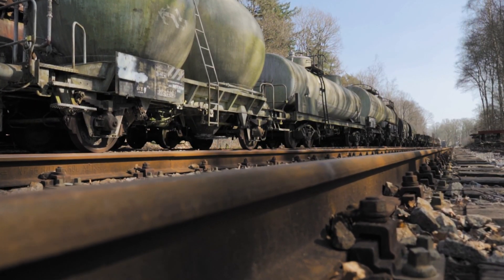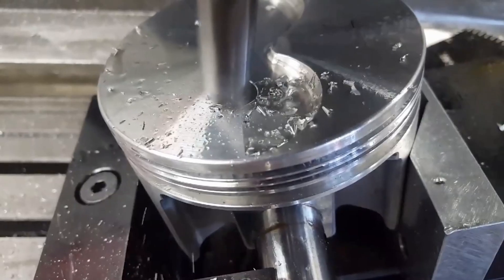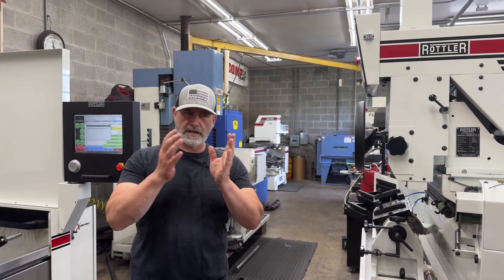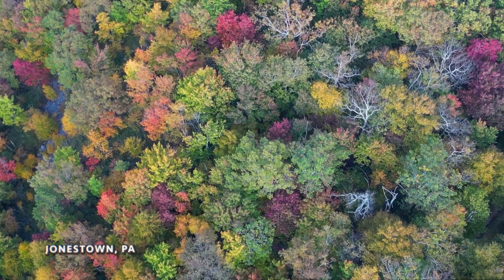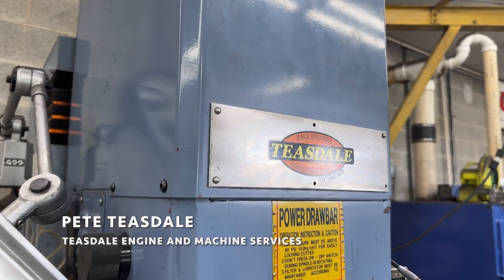My father was a machinist for the Reading Railroad. My grandfather was a machinist for the Reading Railroad, and I guess that's where I picked up the machine aspect of things. I just took machining and engines, put it together, and went from there. We are in Jonestown, Pennsylvania. My name is Pete Teasdale. My business is Teasdale Engine and Machine Services.